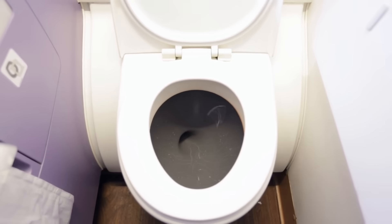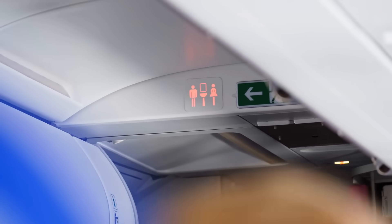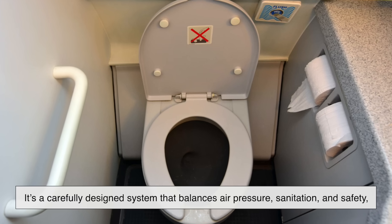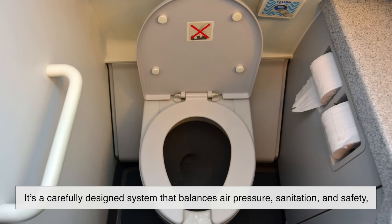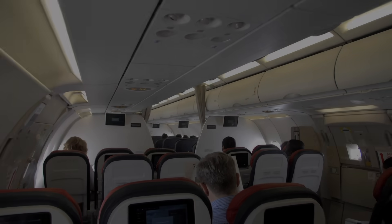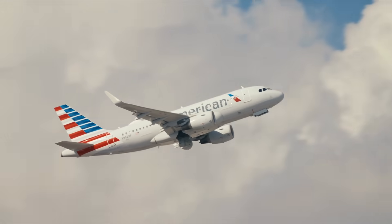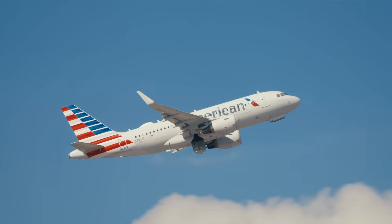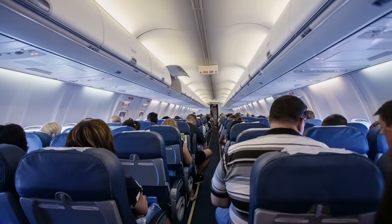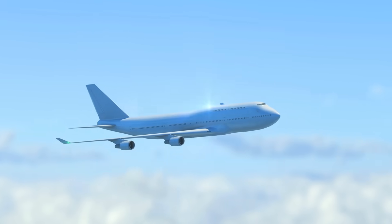So the next time you're on a flight and you hear that distinct whoosh echoing through the cabin, you'll know that you're witnessing a little bit of engineering brilliance in action. That flush isn't just a simple convenience — it's a carefully designed system that balances air pressure, sanitation, and safety, all while using minimal resources. It's easy to take airplane toilets for granted, but they represent one of the many unseen technologies that make modern flight possible and surprisingly comfortable. So next time you're 30,000 feet in the air, you can thank physics, pressure differentials, and some very clever engineers for making sure that everything quite literally goes away smoothly.